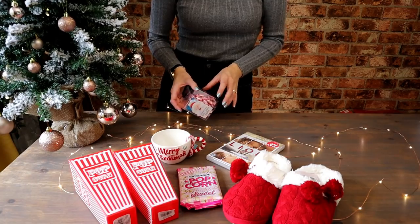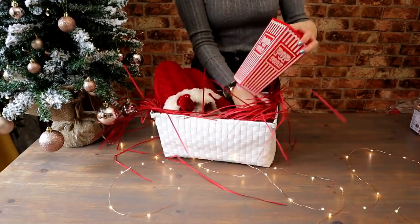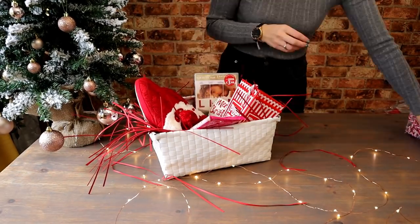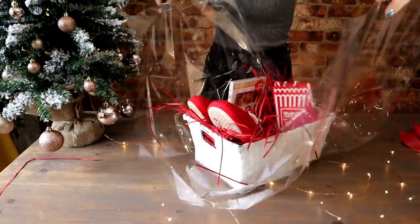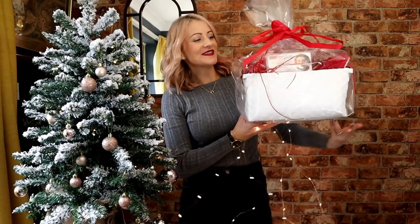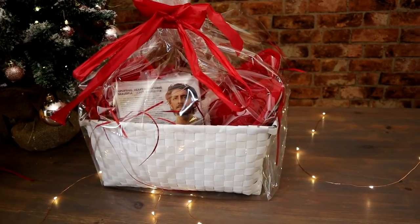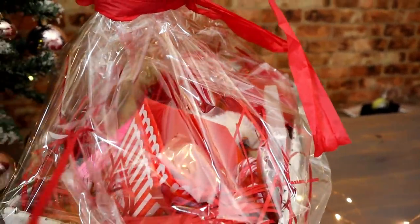I'm going to build it into the hamper and show you what it looks like. And now we have it — I love this one, I'm actually quite tempted to keep this for myself! It's a movie lovers hamper with popcorn slippers, a lovely mug, a movie and some popcorn pots. The person I'm going to give this to is going to really really love this one.